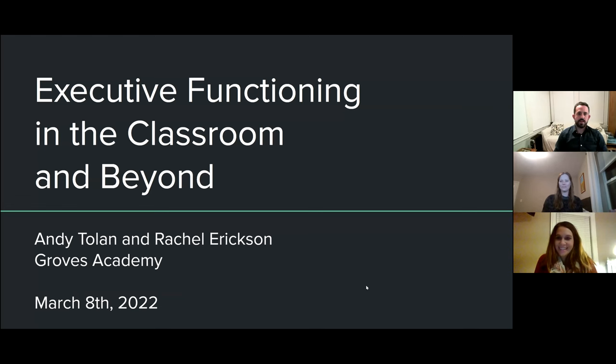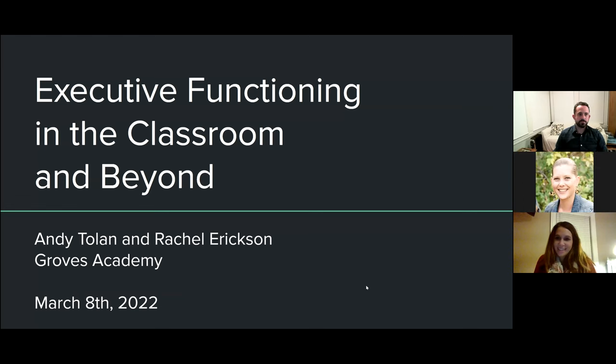Hi, I'm Andy Tolan. I'm an upper school teacher at Groves Academy. I teach our executive functioning course and I also teach Spanish. Hi, I'm Rachel Erickson. I am an upper school teacher at Groves Academy where I teach our executive function class as well as English language arts. And this is executive functioning in the classroom and beyond.